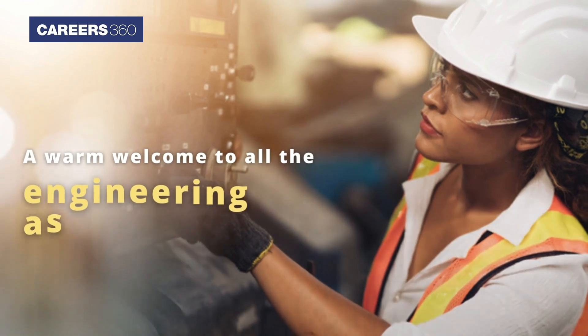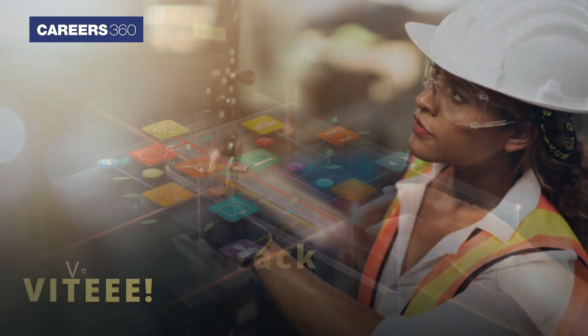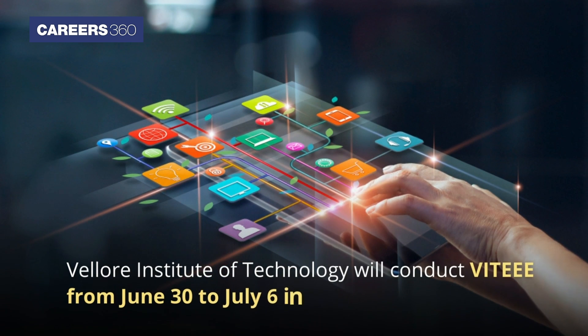A warm welcome to all the engineering aspirants aiming to crack VIT AAA. Vellore Institute of Technology will conduct VIT AAA from June 30 to July 6 in online mode.